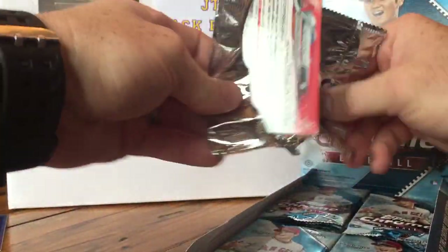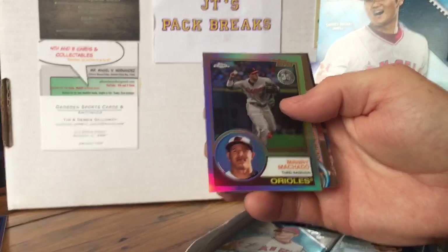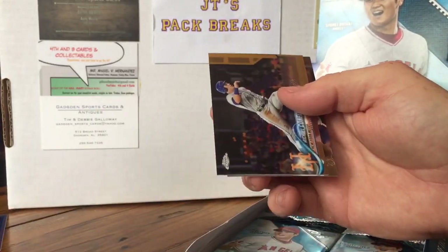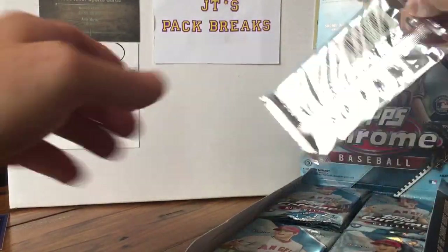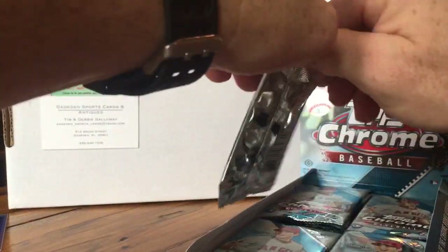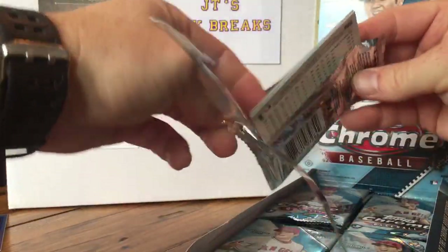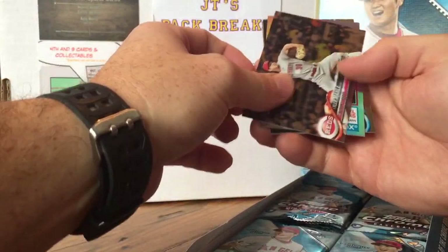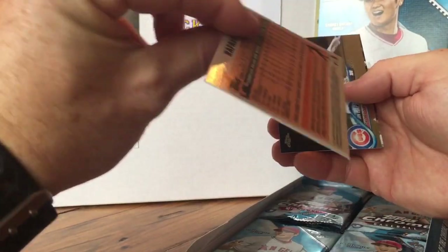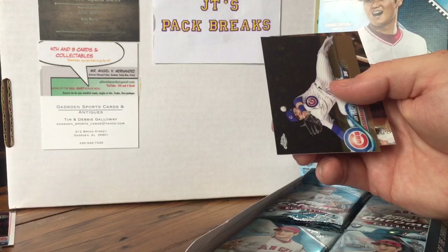Next pack: Andrew McCutchen, Manny Machado '83, Michael Conforto, and Paul Goldschmidt. Following pack has another '83 in it — Tyler Mahle, Rafael Devers. Are these not numbered? That's cool. Rafael Devers, pretty cool.